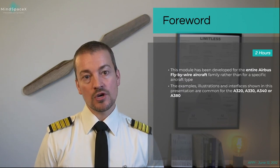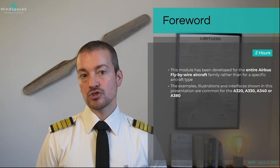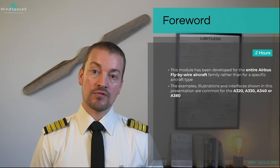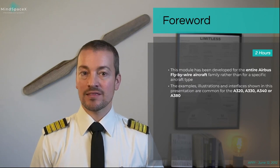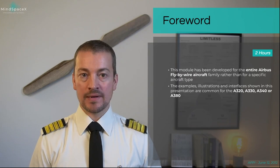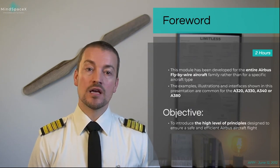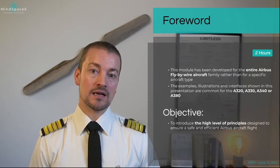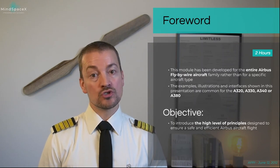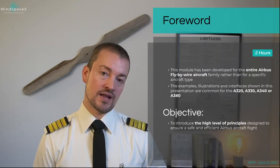The examples, illustrations, and interfaces are shown as presentations from the common A320, A330, A340, and A380 aircraft. What they have in common are their philosophies, and the objective of this lesson is to introduce high-level principles designed to ensure safe and efficient Airbus aircraft flights.